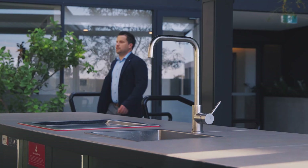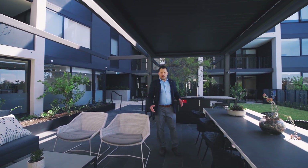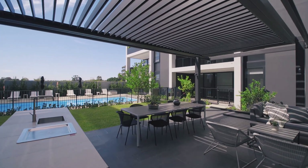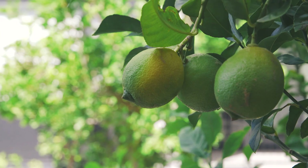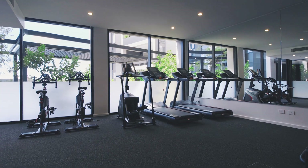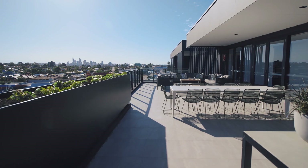We have three outdoor areas here at VQ. We're on level one in the BBQ Pavilion. We've got lounge, dining and eating facilities. We've got a pool and pool deck area, lots of established landscaping and citrus trees, and a fully equipped gym. And up on level three and five, there's lounge and dining decks with amazing views of the Perth city skyline.